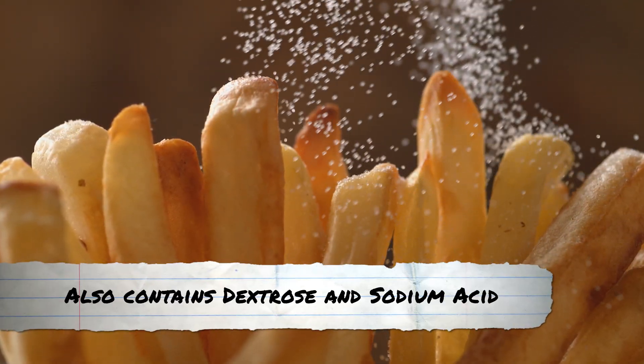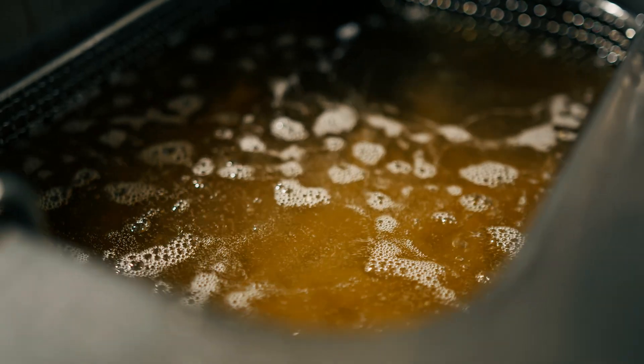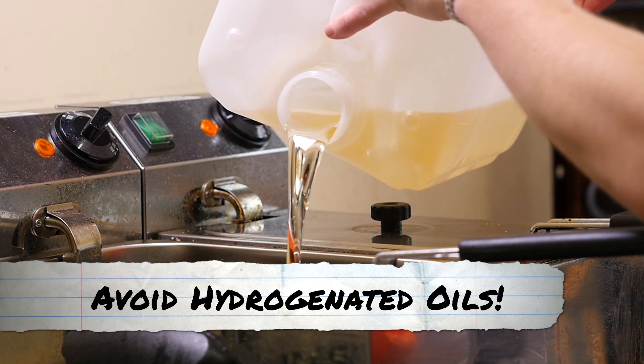And then there's dextrose and sodium acid pyrophosphate. A major red flag is the hydrogenated oil — a big reason to steer clear of restaurant fried foods. Seriously, check your labels at home for hydrogenated oils and avoid them.